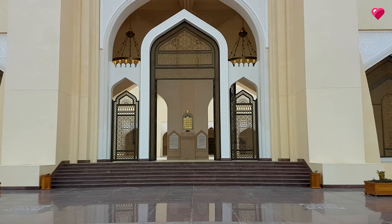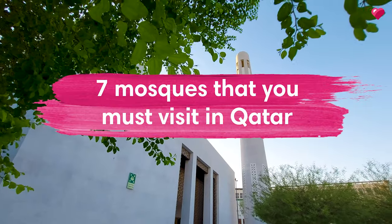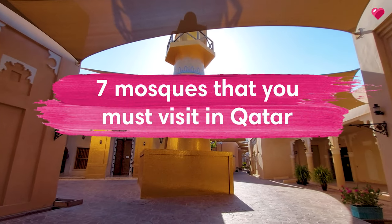Hey there guys, it's Mr. Q, your friendly neighborhood Qatari here and today we're going to be talking about seven mosques that you have to visit while in Qatar.